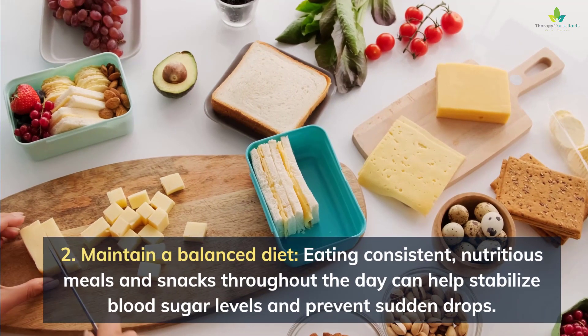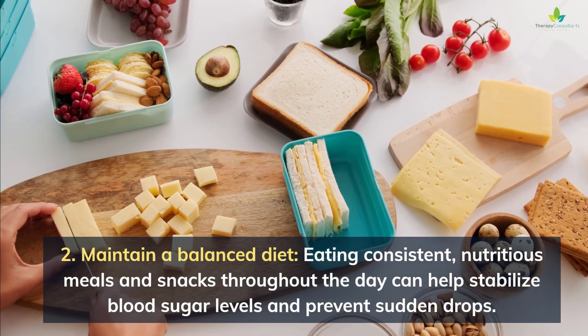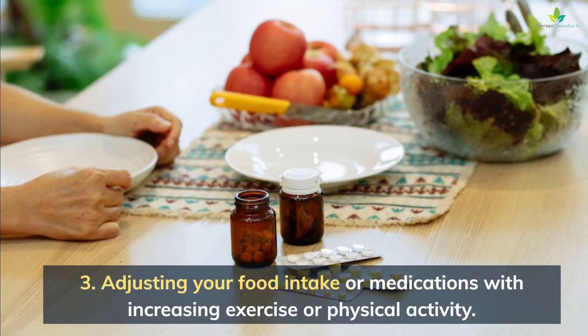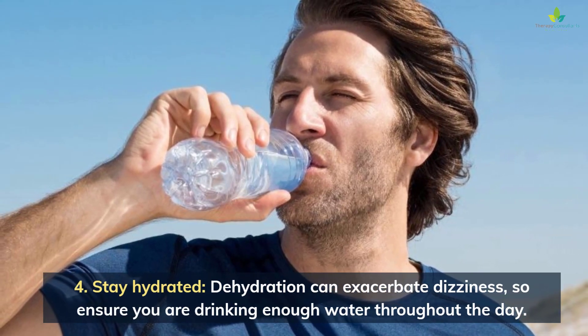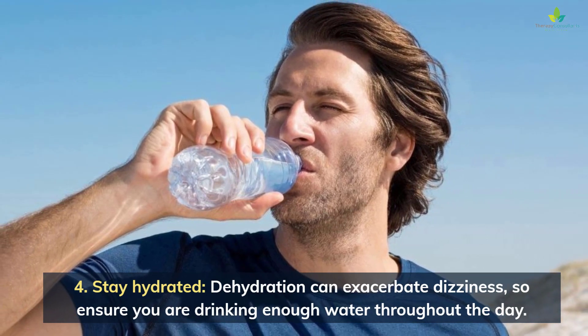2. Maintain a balanced diet. Eating consistent, nutritious meals and snacks throughout the day can help stabilize blood sugar levels and prevent sudden drops. 3. Adjust your food intake or medications with increasing exercise or physical activity. 4. Stay hydrated. Dehydration can exacerbate dizziness, so ensure you are drinking enough water throughout the day.